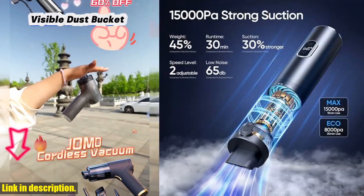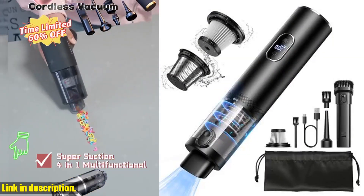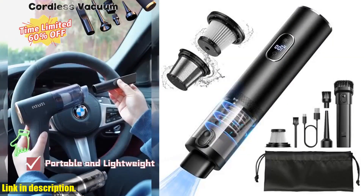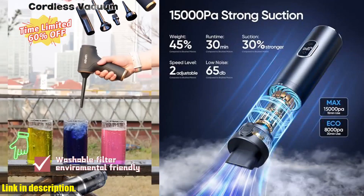Plus, it has two adjustable speeds, so you can clean for up to 30 minutes in low gear or 15 minutes in high gear. Weighing only 1.0 lb, this ultra-lightweight vacuum is designed for effortless cleaning without straining your hands.